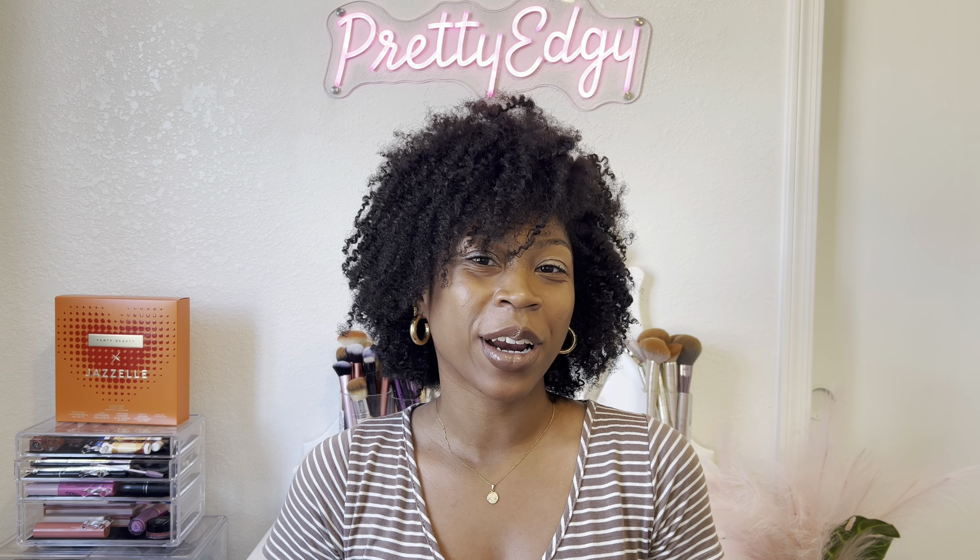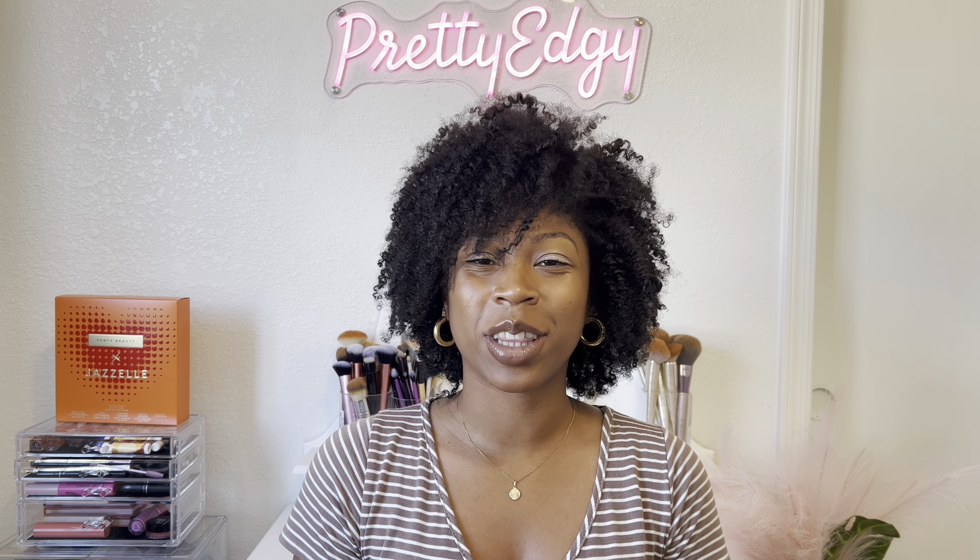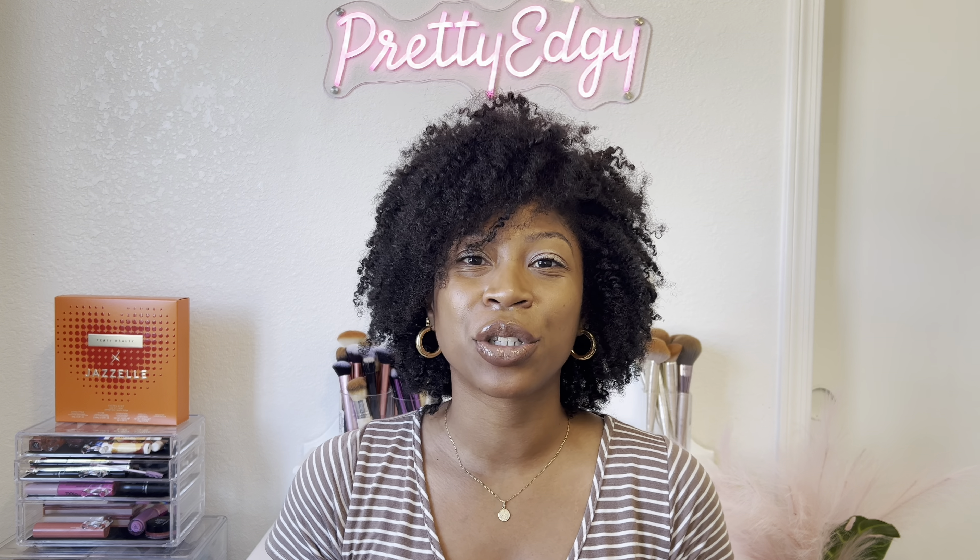Hi guys, welcome back to my channel Pretty Edgy. I'm Gray Lesha and I'm back with another video for you. Today I am going to be showing you guys my empties from the month of September.